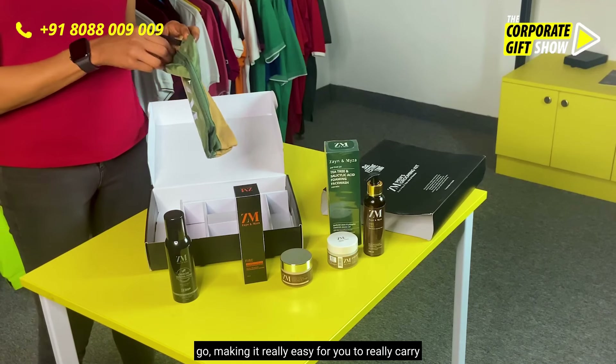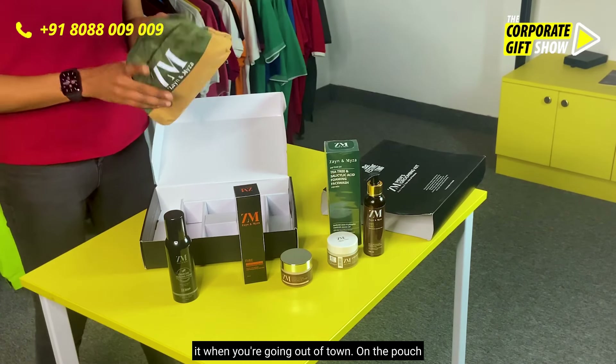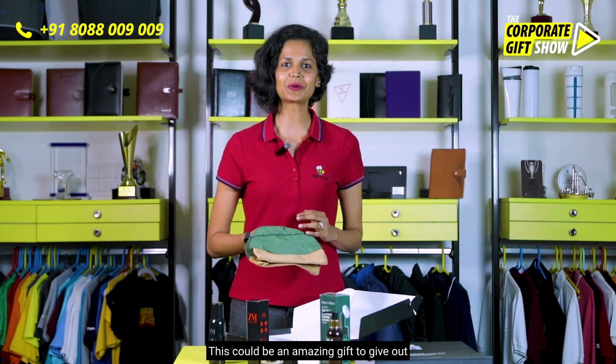Having the pouch makes it really easy to carry everything when you're going out of town. On the pouch there's also ample space for customization. This could be an amazing gift to give out for men's specific occasions.